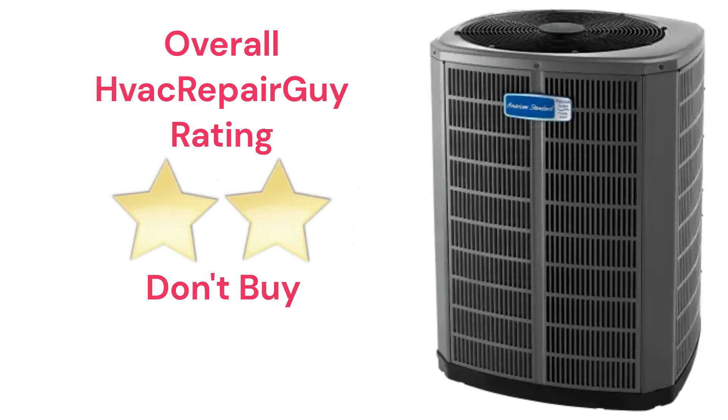This brand receives an overall 2-star Don't Buy rating from HVAC Repair Guy. Please share your thoughts and experiences with this brand in the comments section of the HVAC Repair Guy YouTube channel. Thanks for watching and God bless.